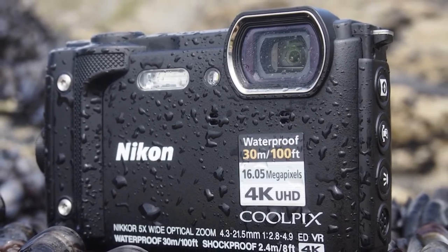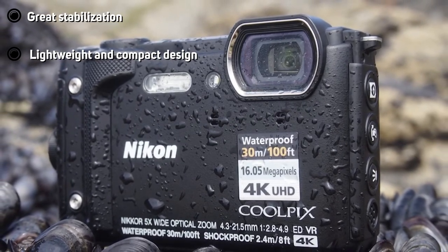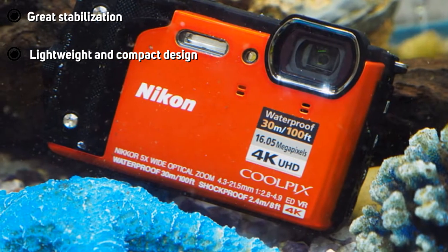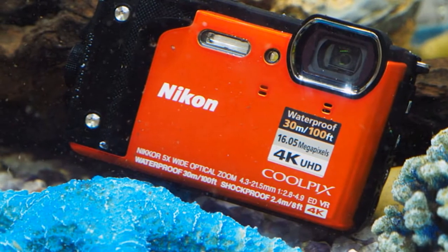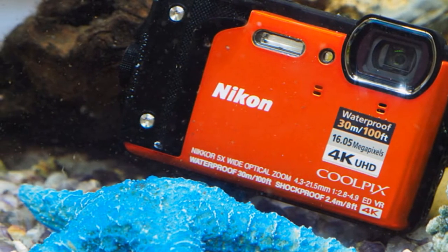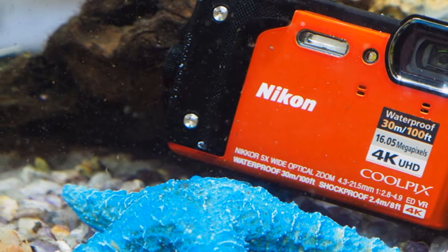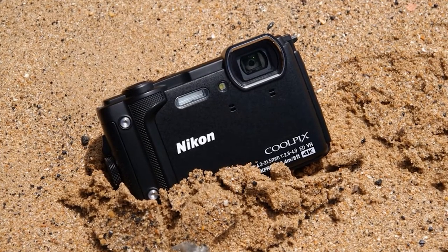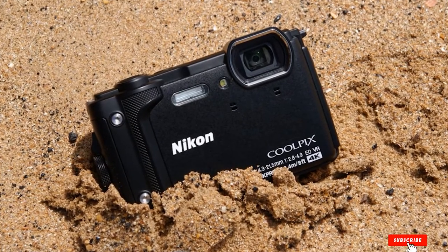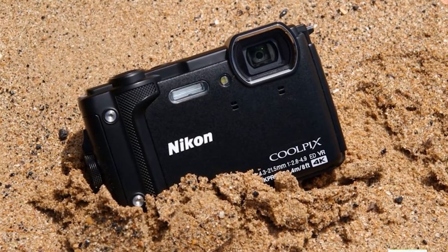Moreover, it's waterproof, shockproof, freeze-proof, and dustproof. The camera is also capable of acting as binoculars due to its zoom capabilities that can extend to five times more than the typical zooming size. Similar to the previous model, this one also boasts 4K resolution lively photos. In general, this camera is the perfect pick for those looking for a durable and rigid option. It comes with a bunch of features allowing you to experience its multifunctional design, and when it comes to shooting high-quality pictures, the Nikon camera does its job precisely.